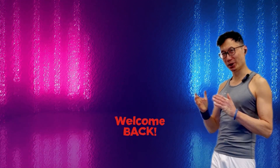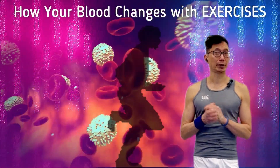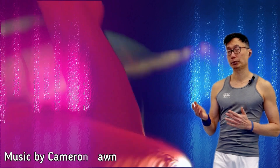Welcome back to another video. In this video, I'm going to discuss how exercise stimulates certain changes and adaptations in the blood that help to improve fitness and athletic performance. Our bodies go through some of the most amazing adaptations in response to exercise, resulting in improved fitness.